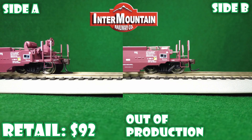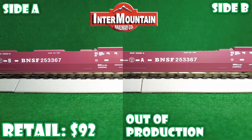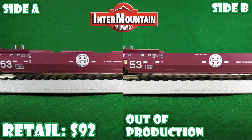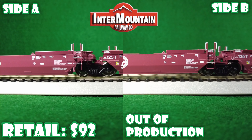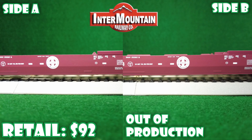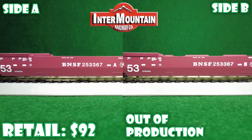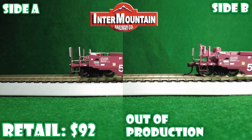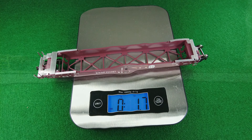Starting with Intermountain, or A-Line, 53-foot well car — these come in three packs. I'll just show you the two end cars, as with all the other three packs. These have 36-inch wheels and standard wheel tread, Atlas couplers perhaps, etched metal walkways, plastic body, and here's the weight coming in at 1.7.